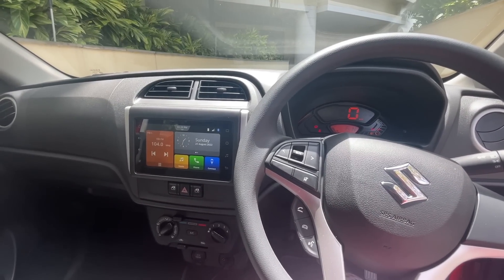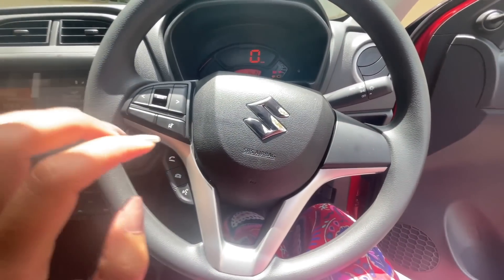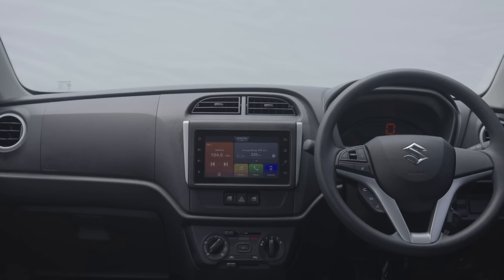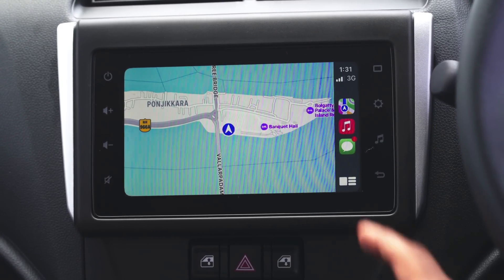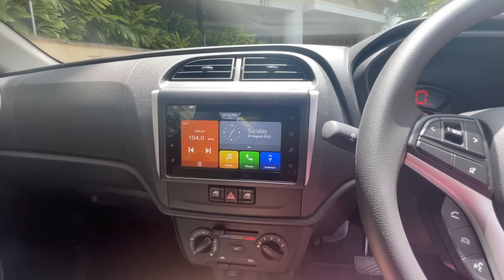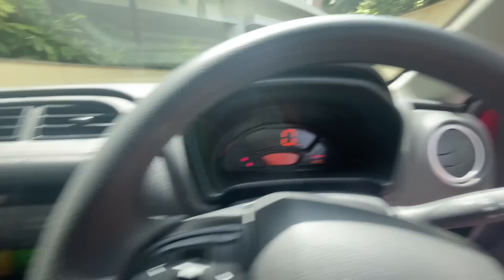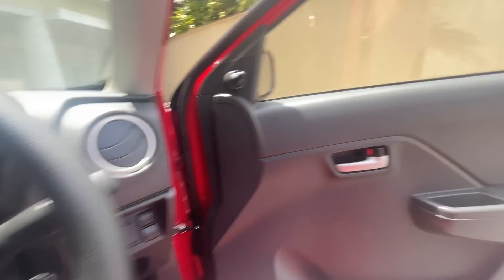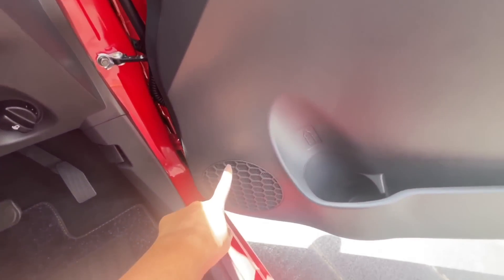In terms of safety, the Alto gets dual airbags and ABS. The infotainment system is a 7-inch touchscreen with SmartPlay Studio software. It also gets Apple CarPlay and Android Auto connectivity. The front power window switch placement lacks ergonomics — the switches are in an awkward location rather than a more natural position.